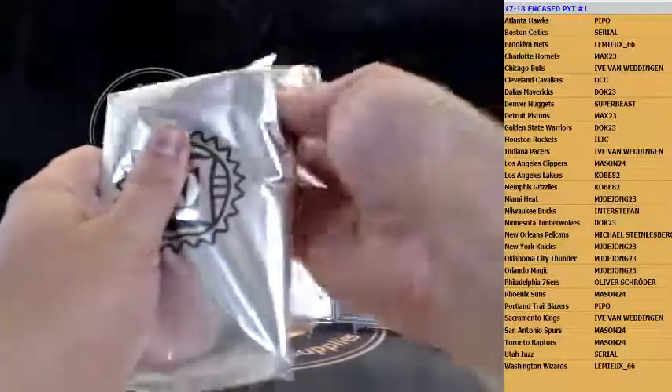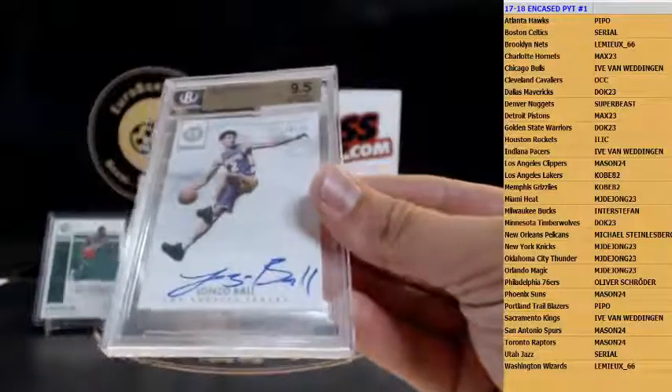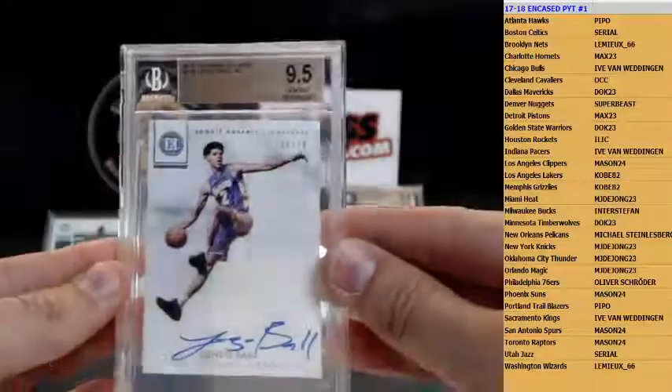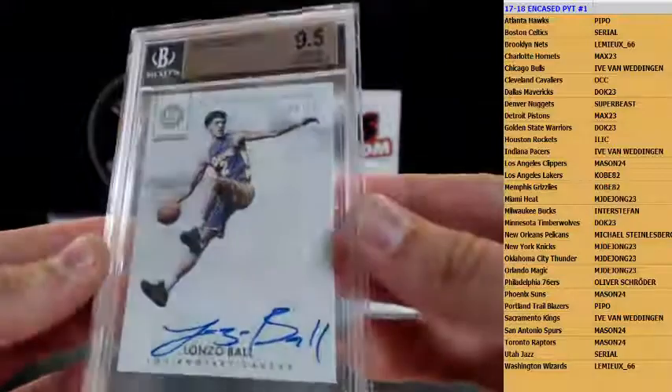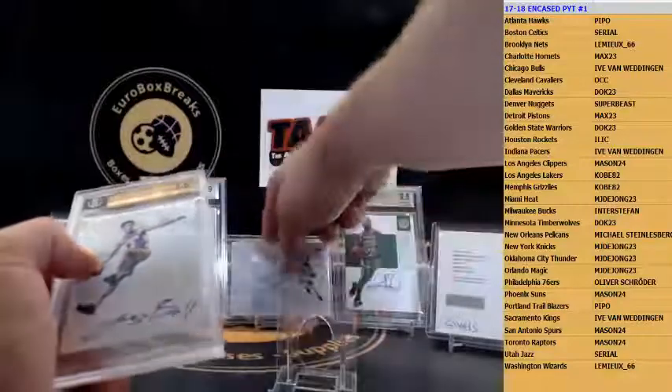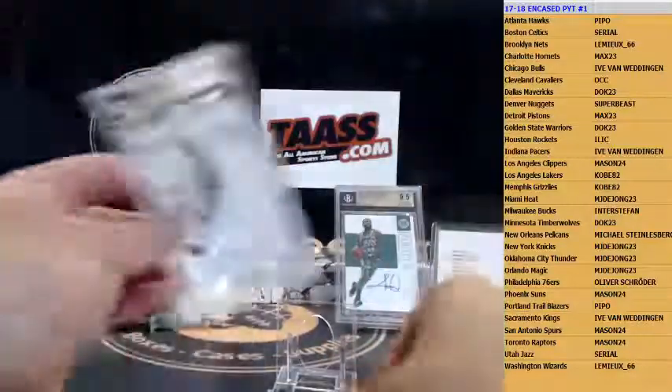Come on, give us a high grade now! BGS 9.5 — congratulations! How about Lonzo Ball, 299 — wow! That is going out to Daniel. The autograph sub-grade is a 10. A sick card — very nice, congrats Daniel!